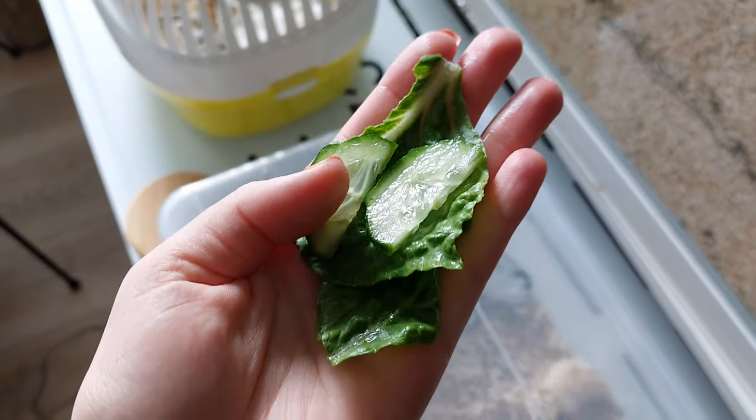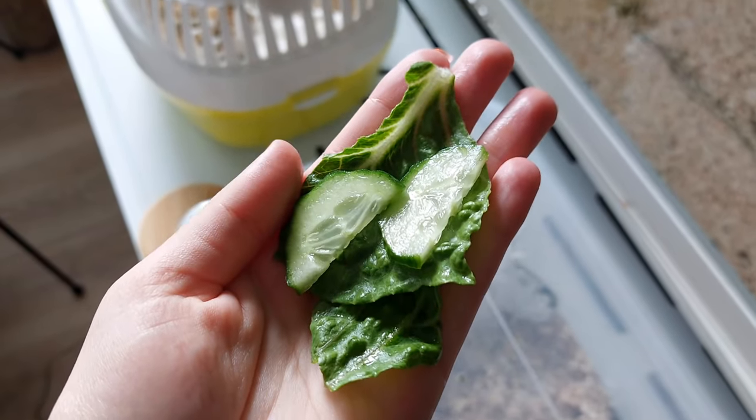I've just grabbed them both a piece of romaine lettuce and a half a slice of cucumber.